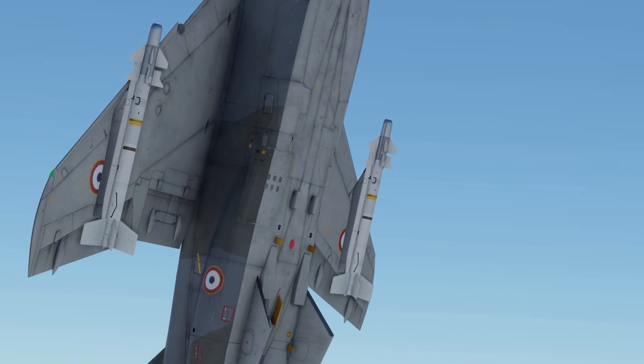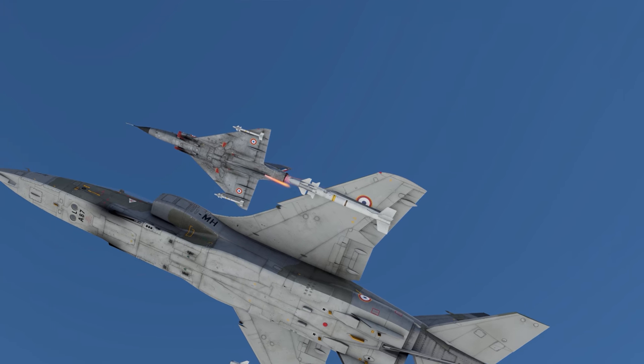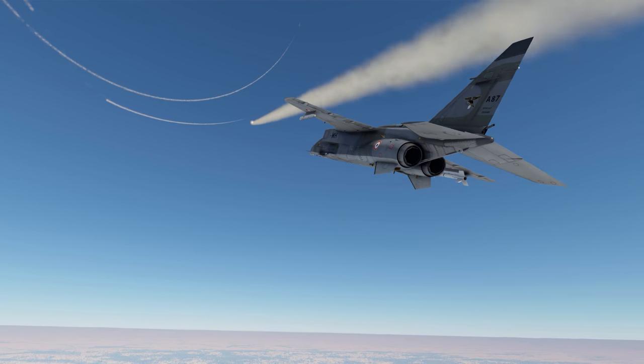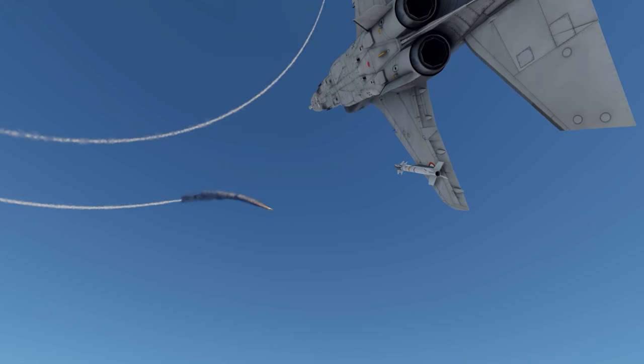We recommend choosing a couple of Magic 1 air-to-air missiles — the same as on the Mirage fighter, by the way. They can sustain up to 30G, and thus are great for destroying even actively maneuvering targets.